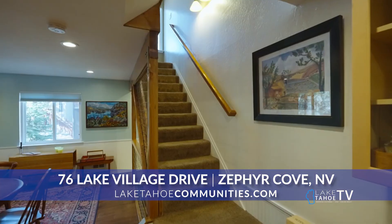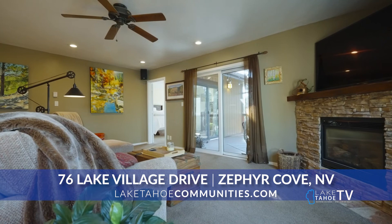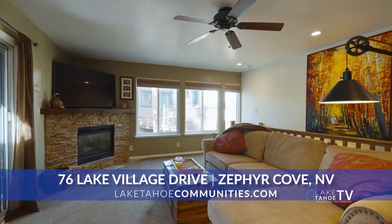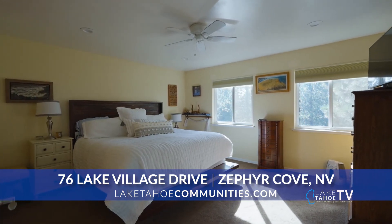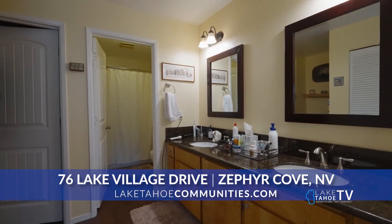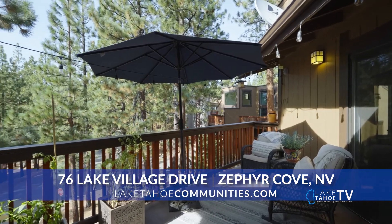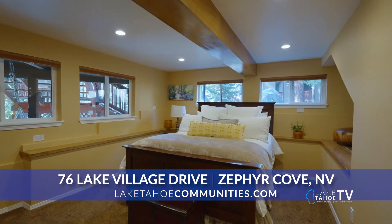What I like most about this property is he's done some pretty major upgrades — the downstairs lock-off, separate entryway — but he did it all with permits. And you don't always hear about that here in Lake Tahoe. Yes, it's all permitted, but it's done first class as a primary home residence. The pride of ownership and the attention to detail is amazing.